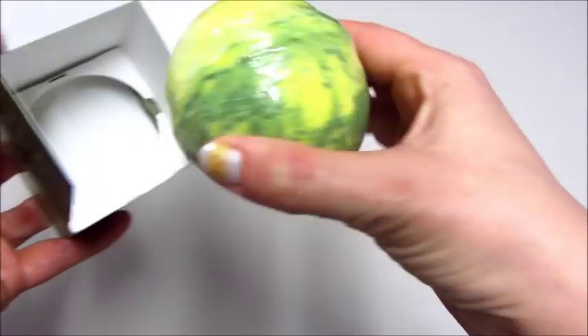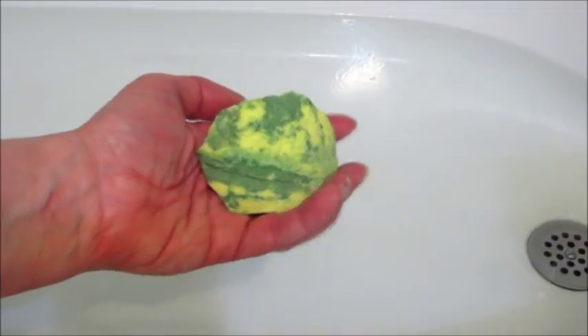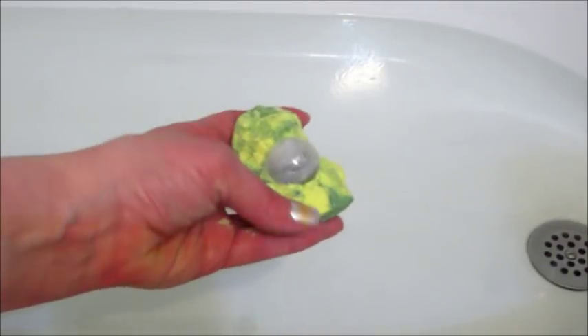Overall it smelled pretty good and I was able to remove the plastic wrapper just fine. However, when I went to put it in the tub it exploded everywhere. I could tell it was a little soft, but I was pretty surprised when it just went everywhere.